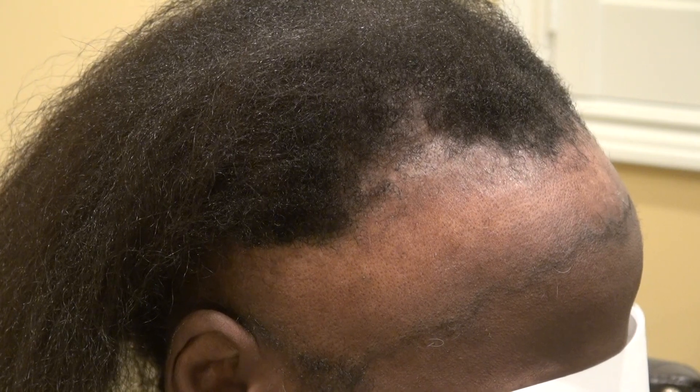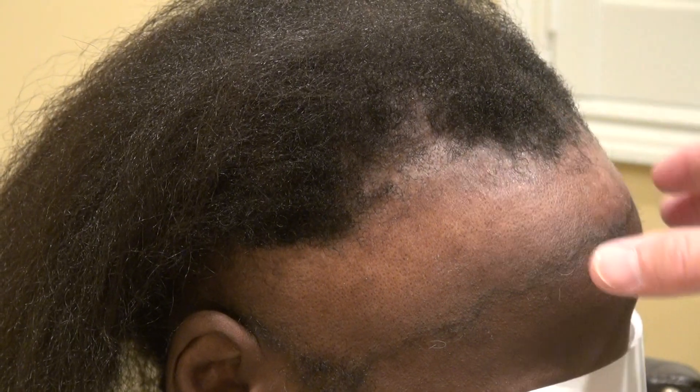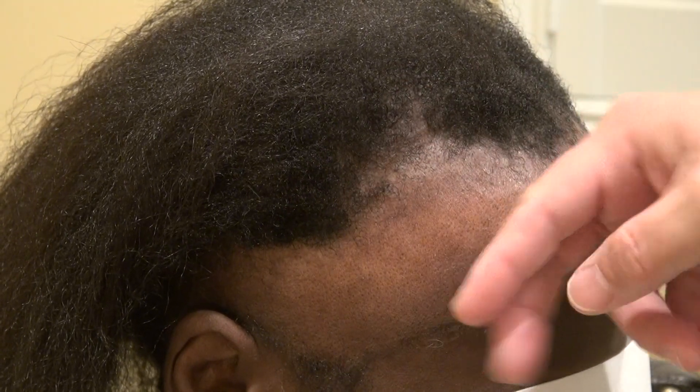The surgical skills are one part, but the other part is the artistry behind it — because you cannot just take hair from the back and place it in the front and hope it will grow. It takes a lot of artistic and meticulous detail to make sure the result is very natural. We have to bring symmetry to the face, so we not only design the hairline but we bring the temple in as well.